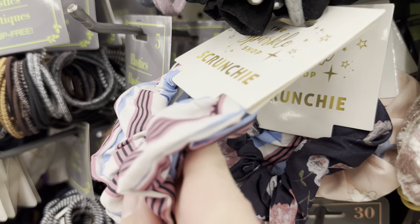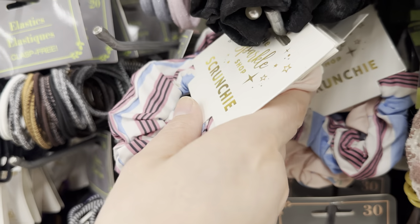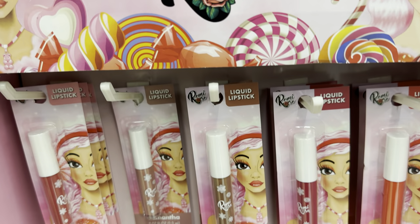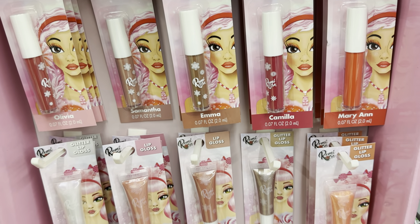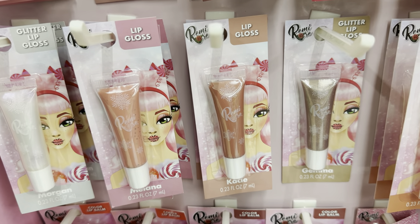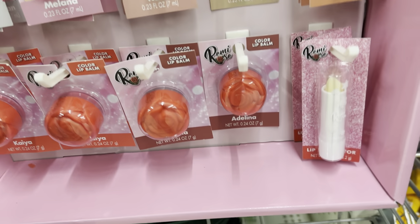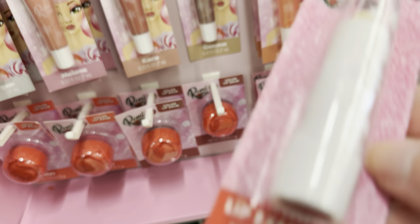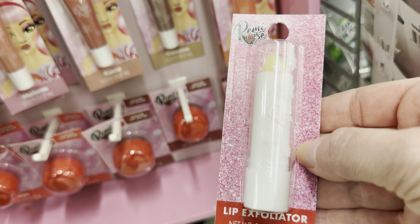And we have the Sparkle Shop scrunchies — these are name brand scrunchies and they had lots of different colors to choose from. Lots of lighter pastel colors for spring. These Remy Rose liquid lipsticks are items that I tend to stay away from at Dollar Tree. I did purchase one a while back and did not like how it felt on my lips — it was really dry and sticky feeling. I did not like it at all. I have not tried the lip gloss or the lip balm though, but the Remy Rose liquid lipstick is a no for me.